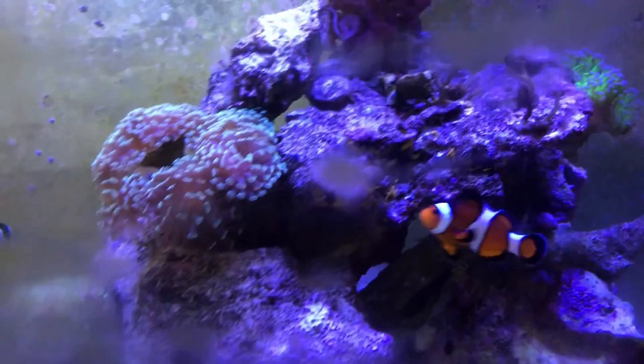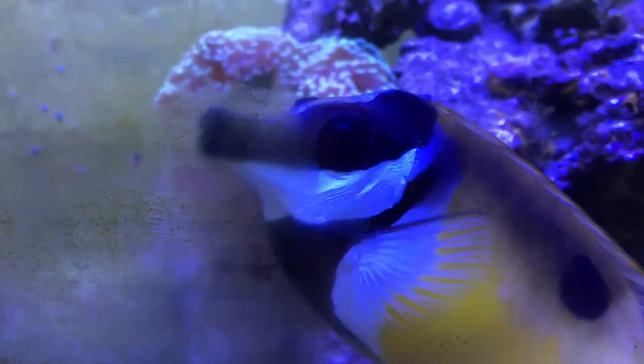There's a clownfish. There's the anemone back there. Some beautiful coral.